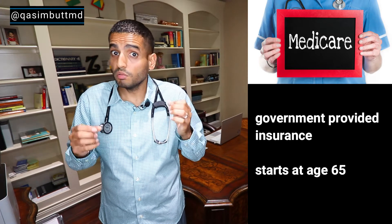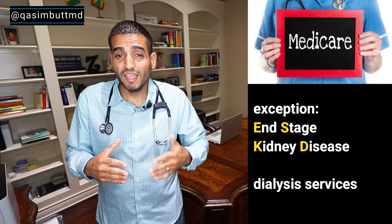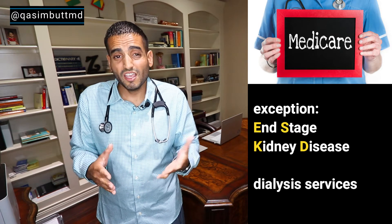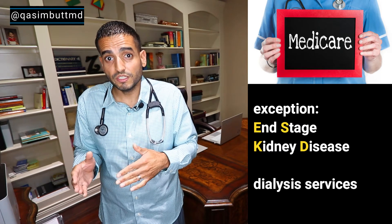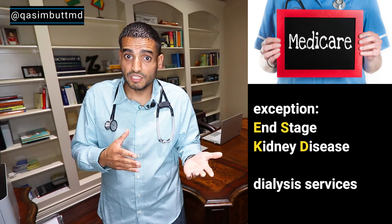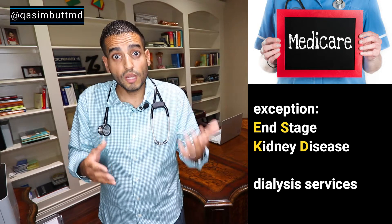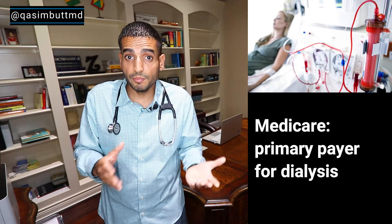There is an exception to that rule: the diagnosis of end-stage kidney disease. Patients that are on dialysis actually qualify for Medicare benefits, so you could be a 30 or 40 year old dialysis patient and have the same insurance as your 70 year old grandmother. Because of that, Medicare is the primary payer for dialysis services.